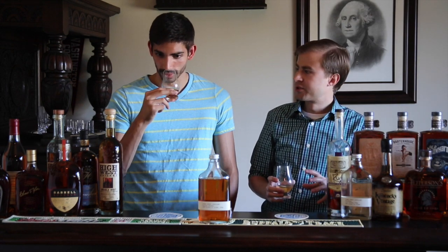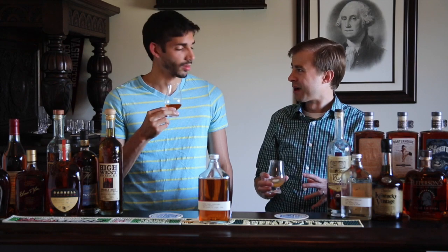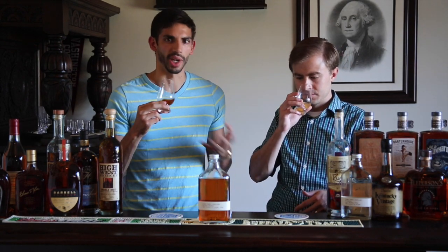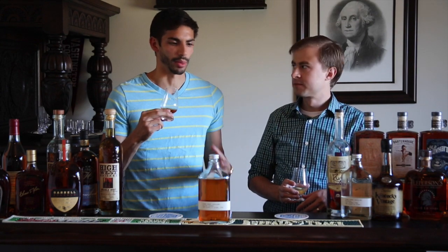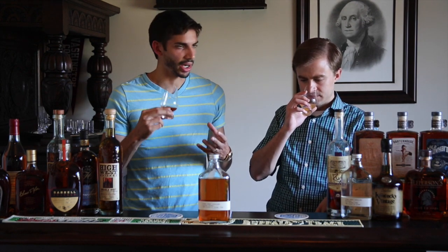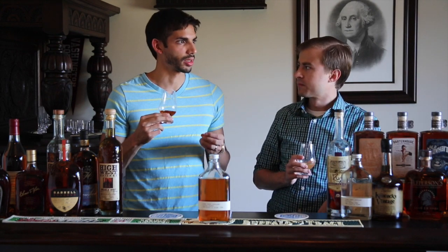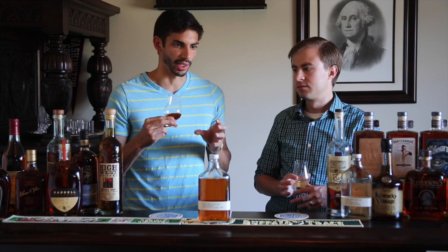Definitely got a lot of sweet notes — maple, like graham cracker, like a cinnamon graham cracker. There's a lot of sweetness up front: sweet corn, just waves of it. Maple, graham cracker, a little caramel, a little salted caramel there. It's fairly woody — not very heavy on the nose — but that wood is certainly there.